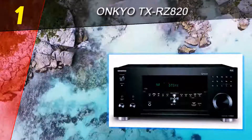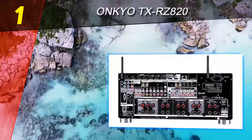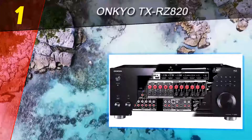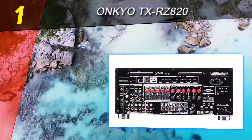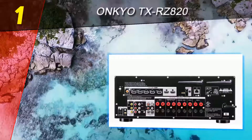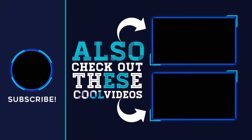The TX-RZ820 offers 130 watts per channel at 8 ohms and uses Onkyo's Dynamic Audio Amplification with high-output transformers and customized capacitors to provide powerful, effortless sound. The receiver offers a total of seven HDMI inputs and two HDMI outputs, with one available for a second zone. While not quite as top-notch as Anthem's room correction, this model features Onkyo's AccuEQ room correction, including AccuReflex, and a small measurement microphone. For more information and pricing, check out the product links in the description. Thank you for watching — please subscribe, share, and hit the like button.